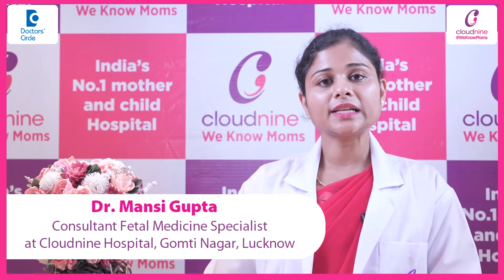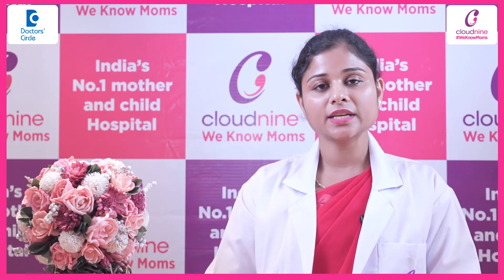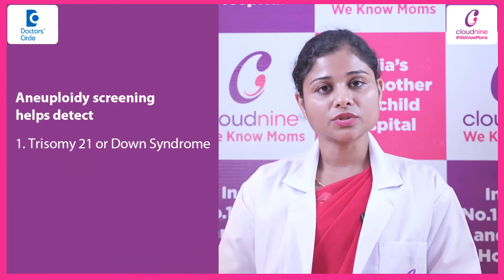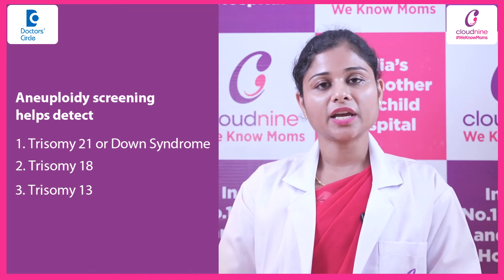We are basically aiming at three common chromosomal aneuploidies. The most common being Trisomy 21, or Down Syndrome. The next two are Trisomy 18 and Trisomy 13.